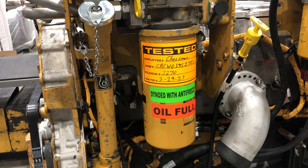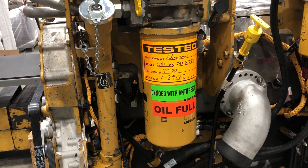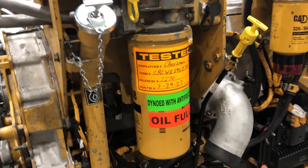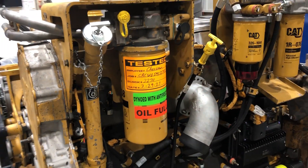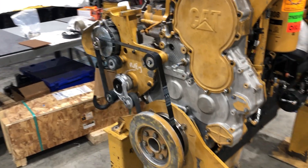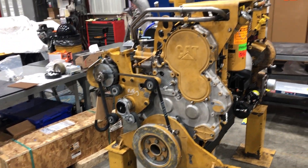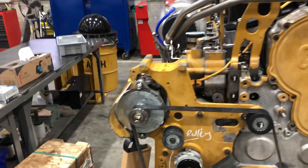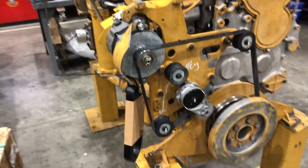As you can see, it has been ran on the dyno. It's full of oil and it's got antifreeze in it. In case it needs to be set outside, they put that on there because they have ran water in them before and cracked some stuff, so now we make sure to put on there whether it's got antifreeze in it or not.